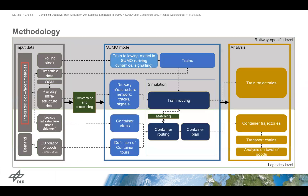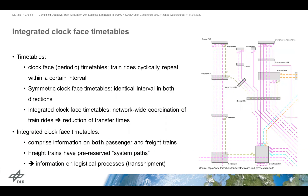The methodology is split into three sections: the input data, the model itself, and an analysis part. There is a very important term when it comes to input data: the so-called integrated clock phase timetables. As many of you might not be familiar with railway-specific terms, I'll quickly explain what this actually means.